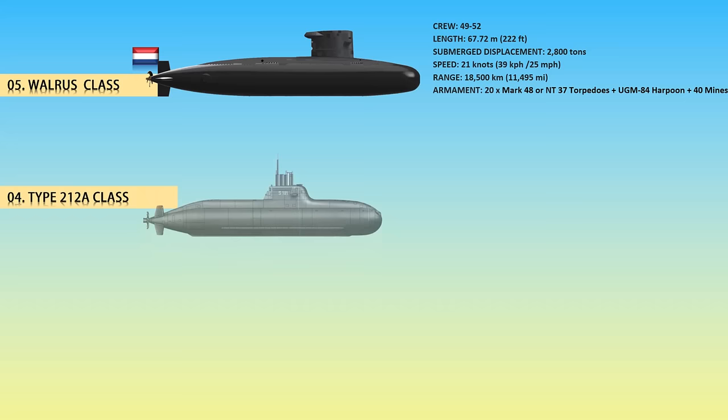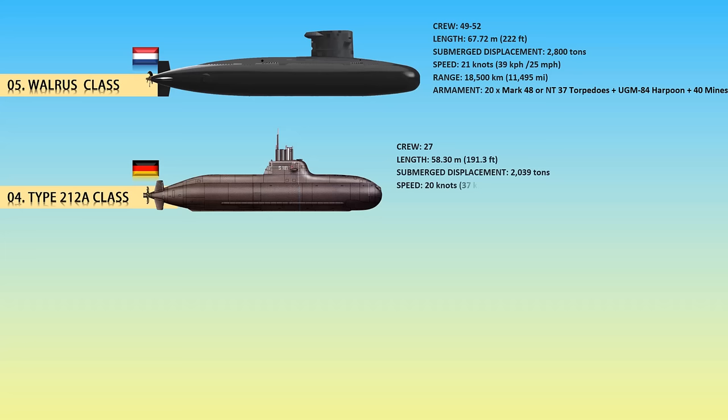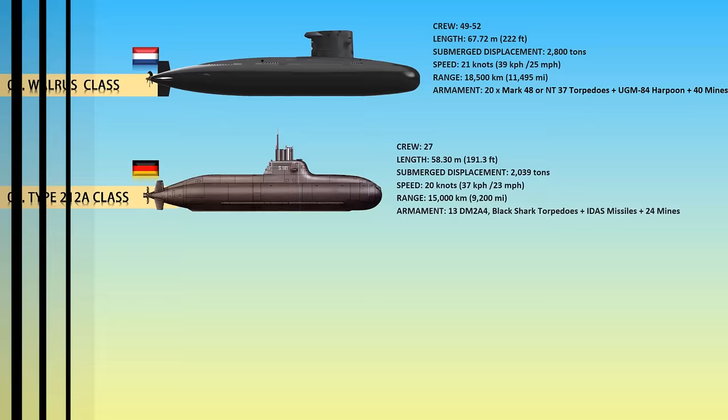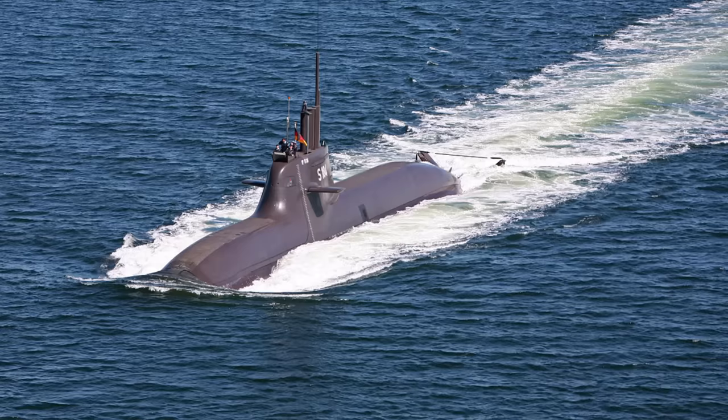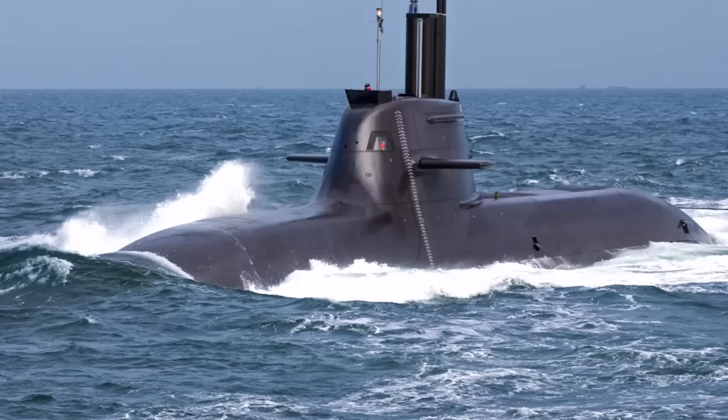At number 4, the Type 212A class. German submarines lagged behind other countries after World War II, but the Type 212A is a capable design with a strong reputation. The Type 212A air-independent submarine is compact and features high payloads for sensors, communication equipment, weapon control systems, and weapons. Great attention has been paid to efficiency and energy management on board. The combination of these factors, together with the worldwide unique non-magnetic construction and acoustically optimized equipment, results in submarines that are nearly impossible to detect.